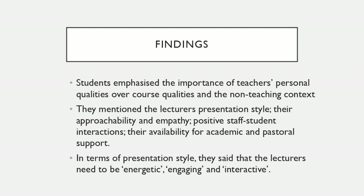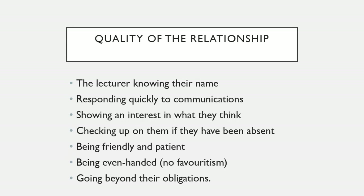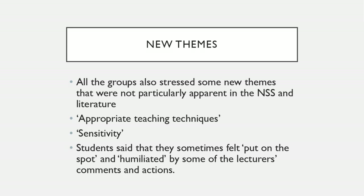In terms of presentation, students said they wanted lectures to be energetic, engaging, and interactive. In terms of the quality of the relationship, examples they gave included: the lecturer knowing their name, responding quickly to communications, showing interest in what they think, following up on what they say, checking up on the student if they've been absent, being friendly and patient, being even-handed and not showing favouritism, being clear about why students are getting certain kinds of feedback, and going beyond their obligations.